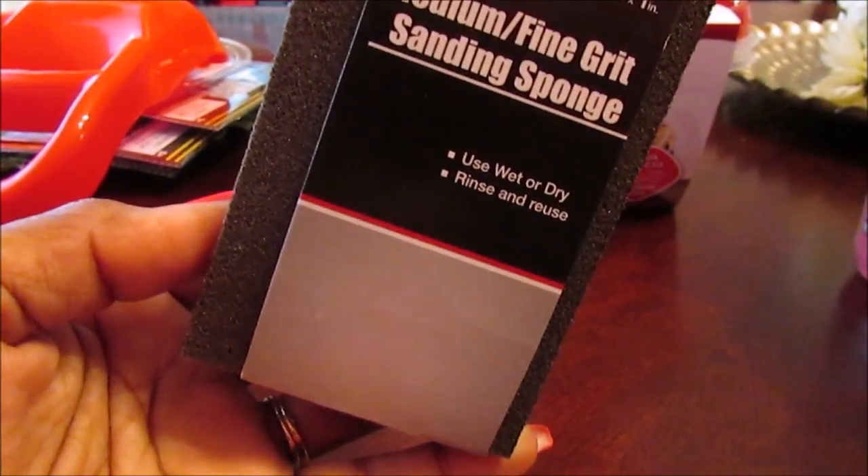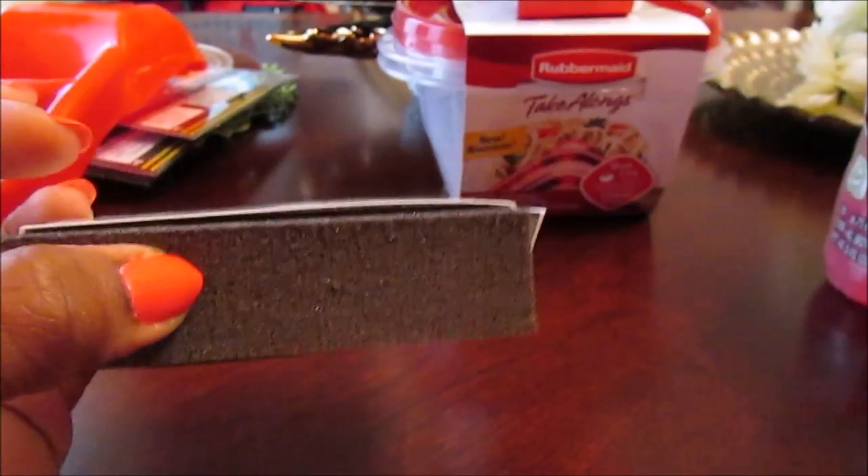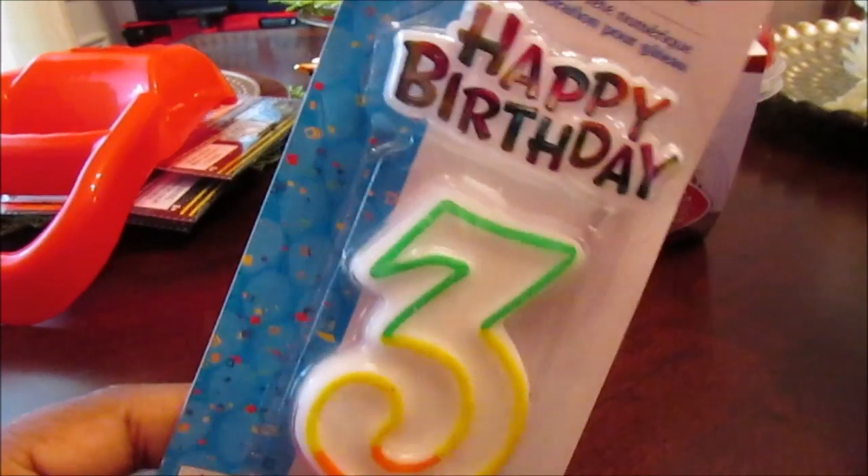I also picked up a medium fine grit sanding sponge. I'm working on a project right now and I know I have one but I just couldn't put my hands on it, and I'll probably need more than one.